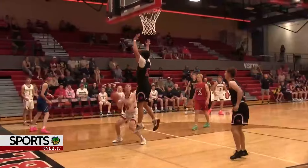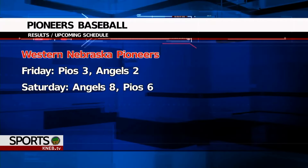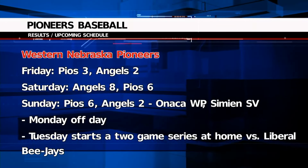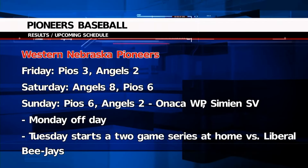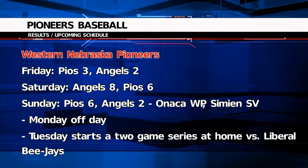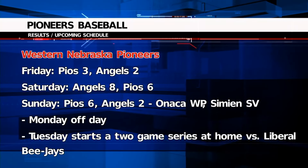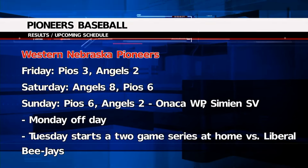The Western Nebraska Pioneers won two of three over the weekend at home, taking the series from the Game Day Angels yesterday with a 6-2 win. Jaden Onaka and Michael Simeon earned the win and save on the hill. The Pios have today off before hosting the Liberal BJs in a pair tomorrow and Wednesday. After another off day on Thursday, they'll be on the road from Friday through next Wednesday.